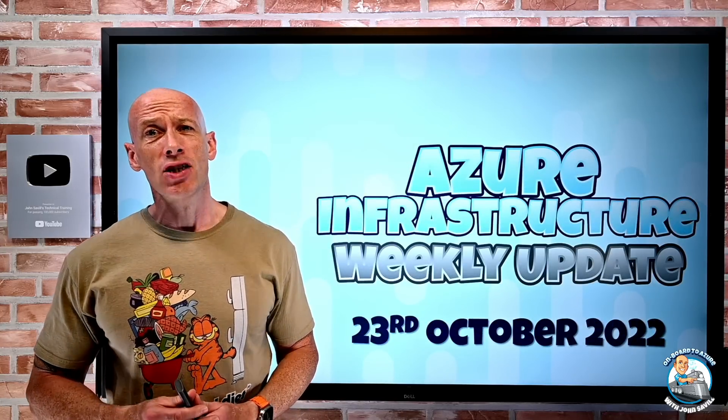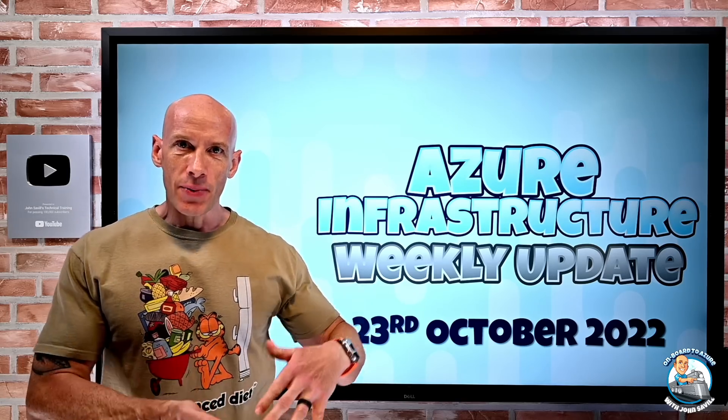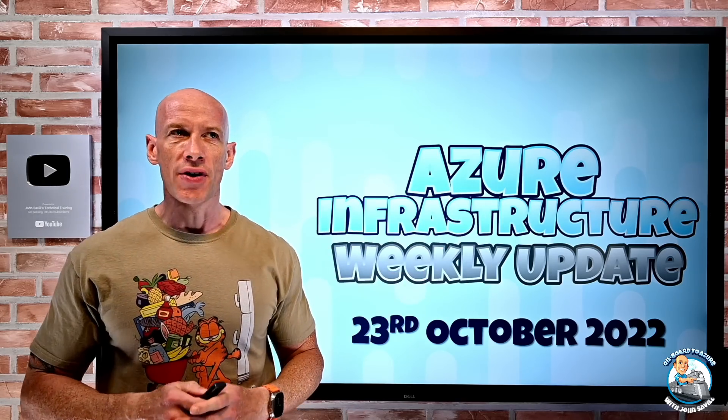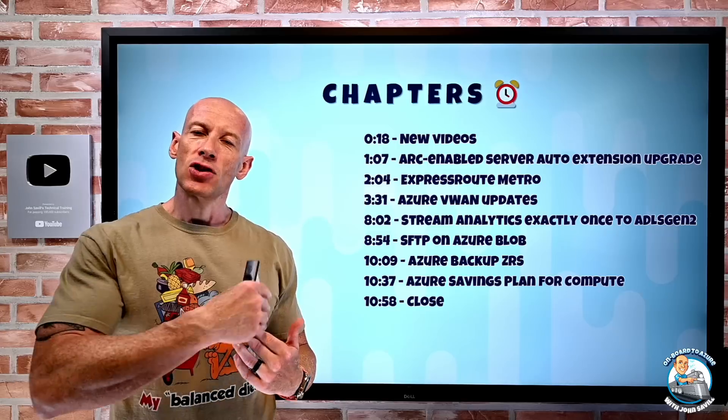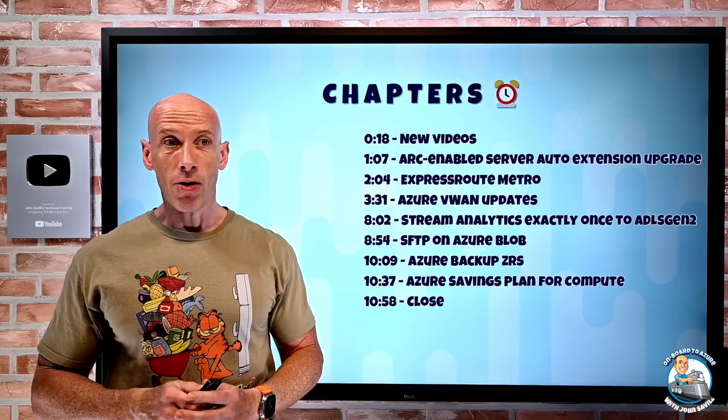Hey everyone, welcome to this week's Azure Infrastructure Update. It's the 23rd of October and a pretty quiet week. So obviously we had all of the updates last week with Ignite. As always, I have the chapters down below so you can jump to any particular update you care about.